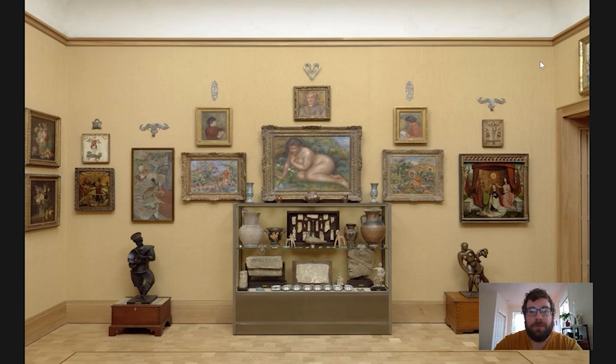Hi everyone and welcome to Barnes Takeout, your daily serving of art. I'm Carl Walsh, a postdoctoral fellow in the Department of Research, Interpretation and Education here at the Barnes. Today we're going to have a look at a pair of objects that are in a tray in the cabinet of the North Wall Ensemble of Room 15.